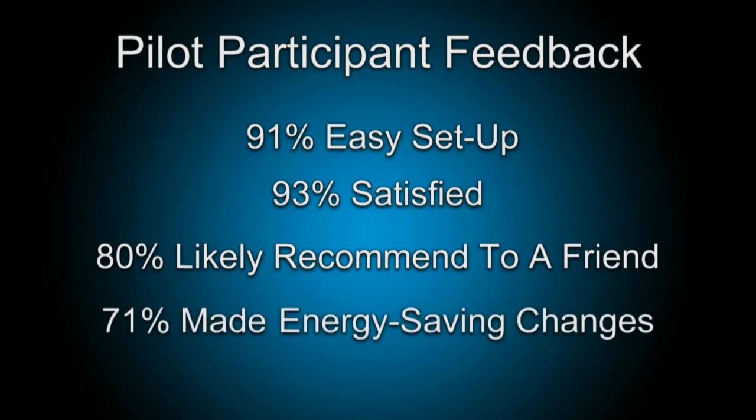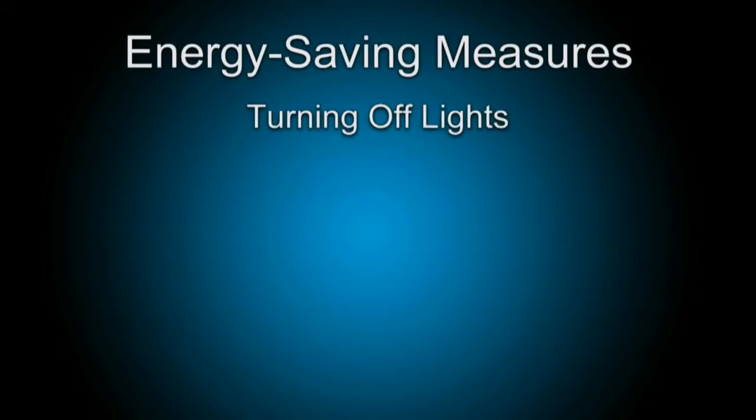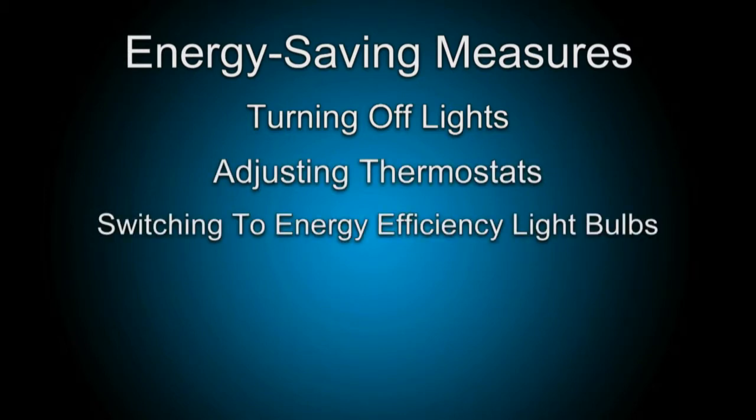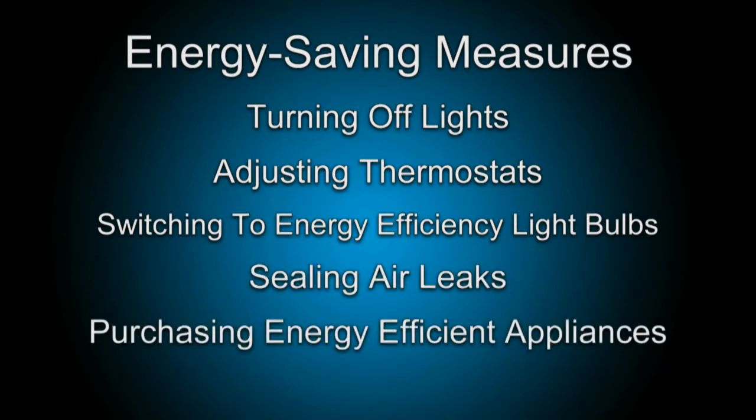In fact, 71% of these consumers said they had already made energy-saving changes during the course of the 90-day pilot, such as turning off lights, adjusting thermostats, or switching to energy-efficient light bulbs. Another 16% plan to make additional changes, such as sealing air leaks or purchasing energy-efficient appliances.